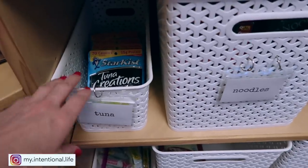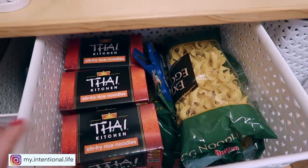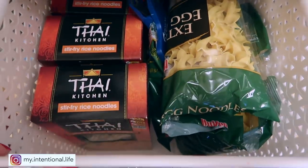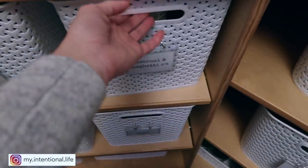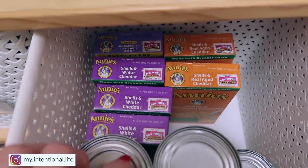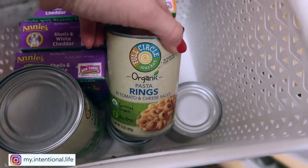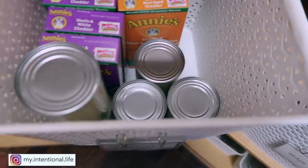Down below I have tuna, and here is where I keep all of my noodles — our stir fry noodles and our egg noodles for chicken soup. Really those are the only noodles that we use. And then next to that, I have got all of our macaroni and cheese for the kids' lunches, either for school or at home, and then their pasta rings or spaghettios, whatever you want to call them.